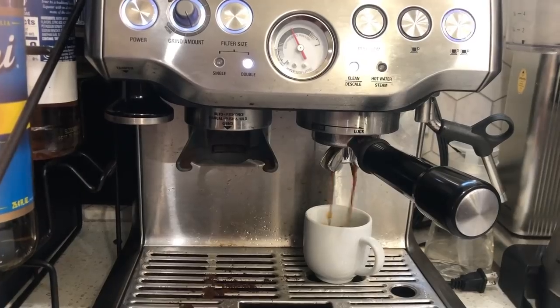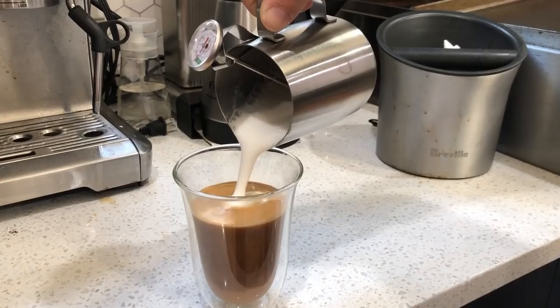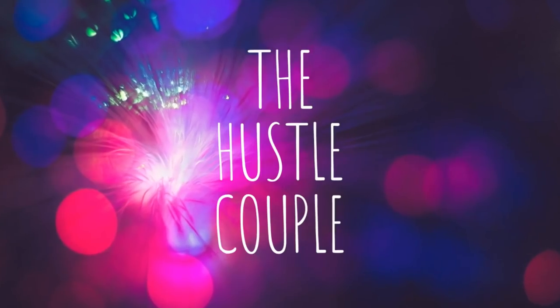Hey everybody, I'm Amy, I'm Dan, and we're the Hustle Couple coming at you today with the Daily Grind. We are back on a Tuesday after the holiday yesterday — it's like a Monday Tuesday. We got a bunch of things to pack up and ship out of here, but first we are going to do some customer service tips. Hot tip Tuesday!